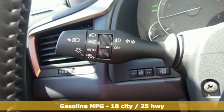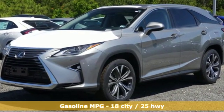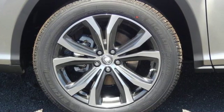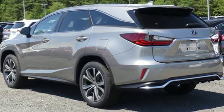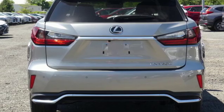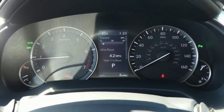Automatic transmission, gas pressurized shocks, streaming audio, power heated mirrors, front heated and ventilated leather bucket seats, autonomous cruise control, external memory control, doors and push button start proximity key, dual zone climate control, auto dimming rear view mirror, and V6 engine.